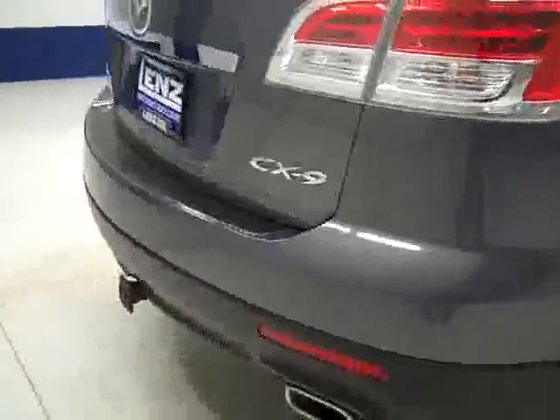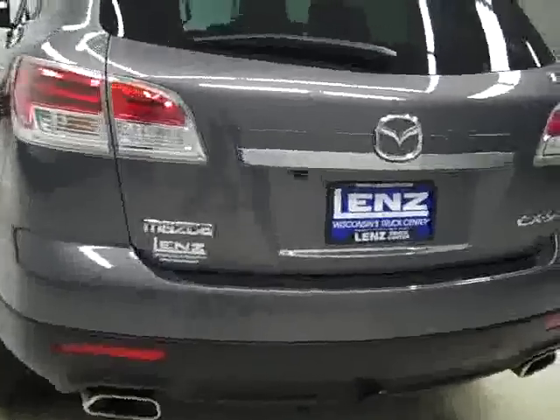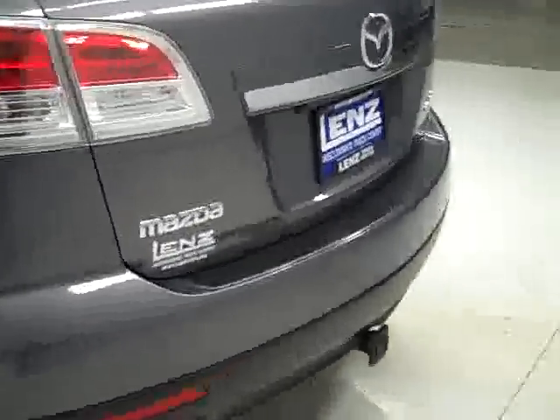Rear tires have about the same amount of tread as the fronts. Going around back, the rear bumper and hatch look to be in good shape as well. We'll go open up the hatch to show you the cargo area — there's a reverse camera right here too.